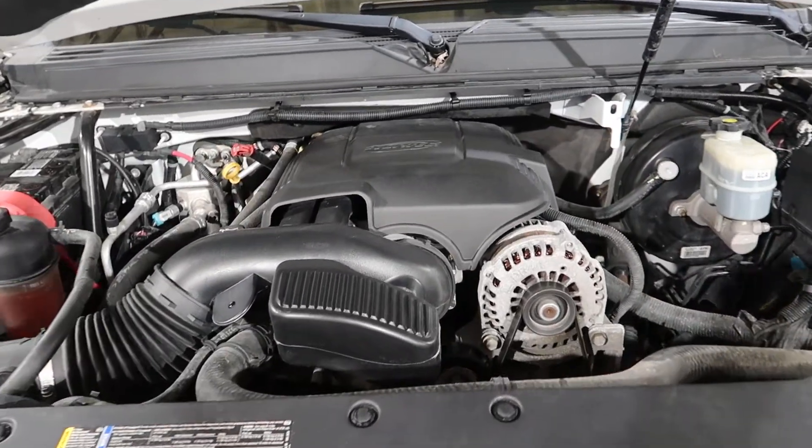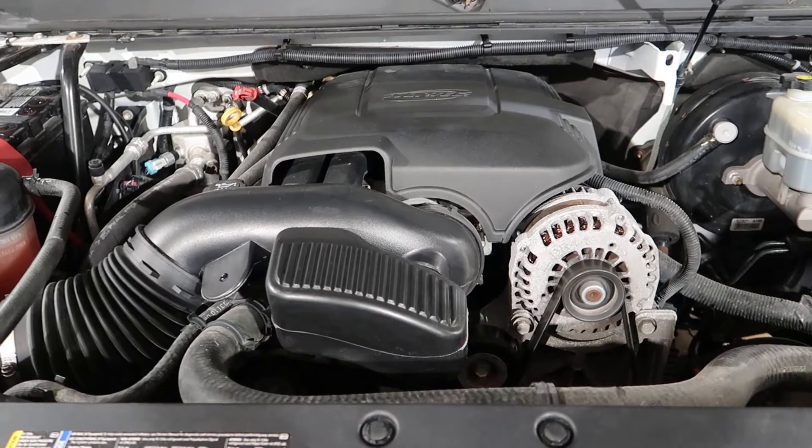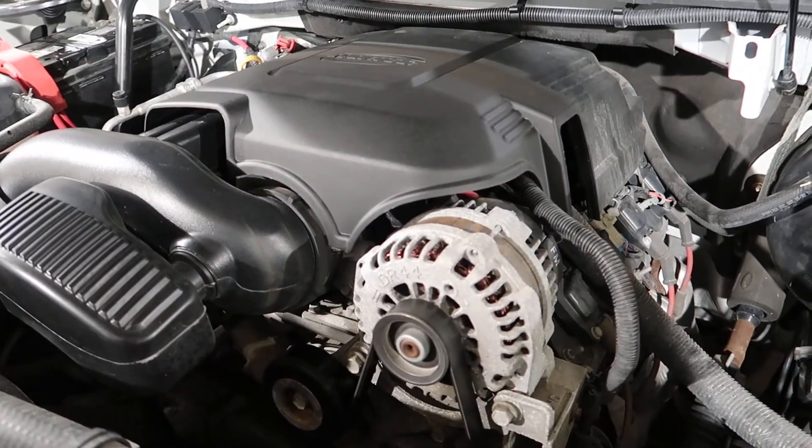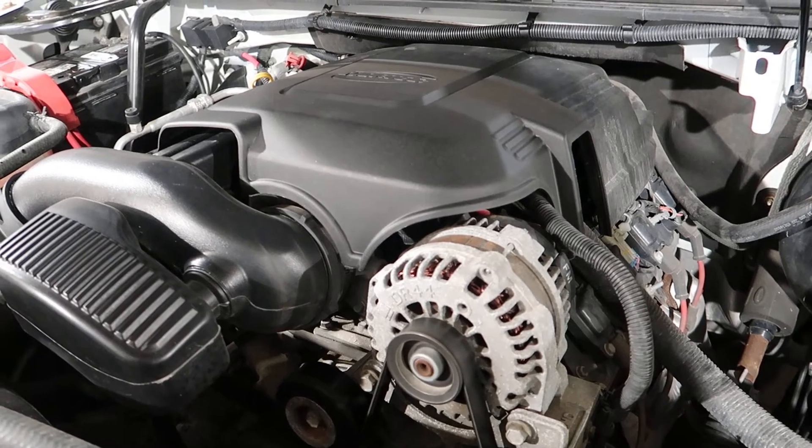Unfortunately, this motor has the active fuel management and it does have a collapsed lifter. And if you listen real close, you'll hear it tick, tick, ticking away.